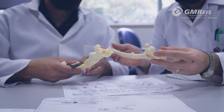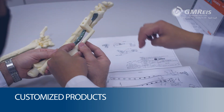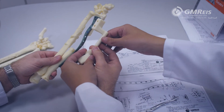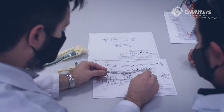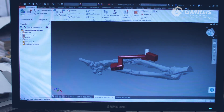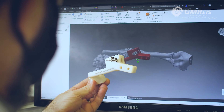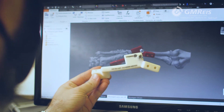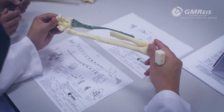All our technology is available for developing personalized products, with customized implants developed to meet the specific needs of certain patients. Our engineering team develops customized implants based on each patient's image exams, under the supervision and validation of the surgeon responsible for the case.